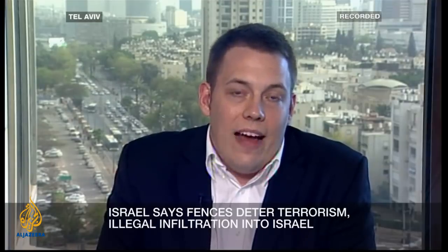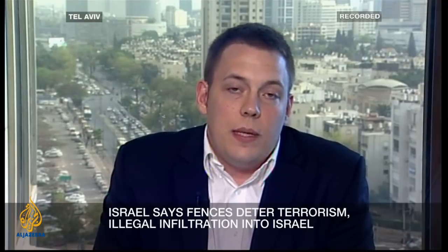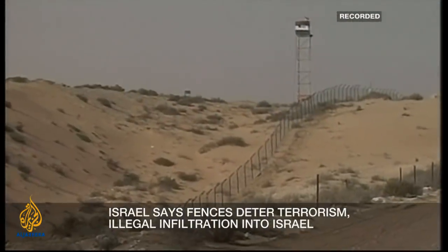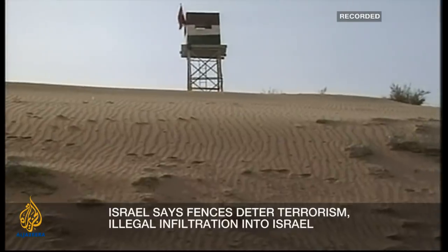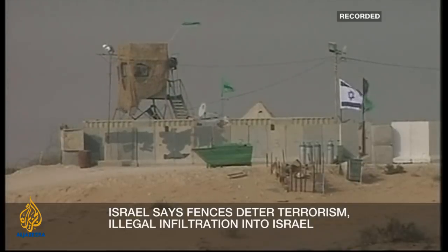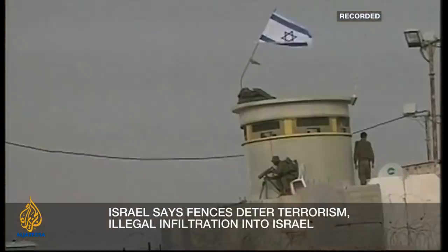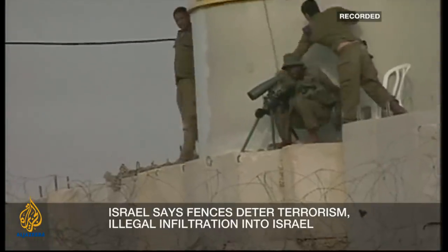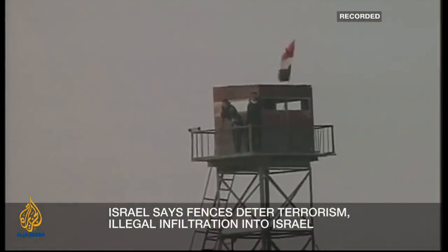If we can minimize opportunities for terrorists to commit cross-border attacks, it may lead to a decrease in the tensions between Israel and its neighbours, allowing us to move forward without the threats that make peace an untenable situation to achieve right now. By having this kind of de-escalation, maybe we'll be able to speak to our neighbours without so many threats.